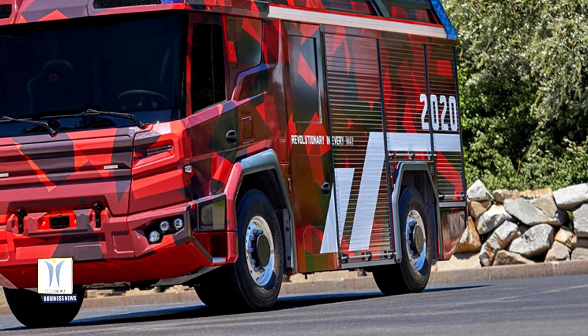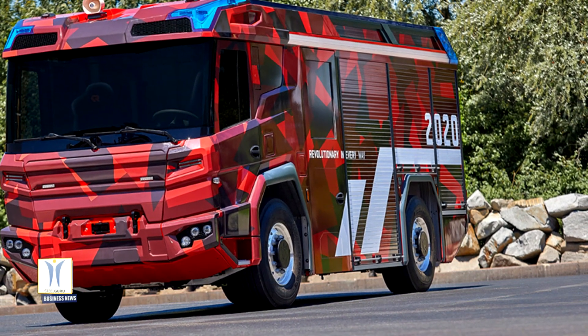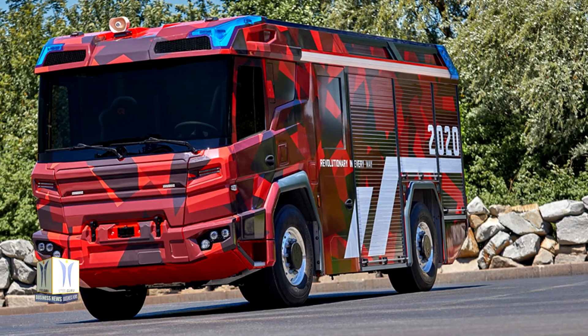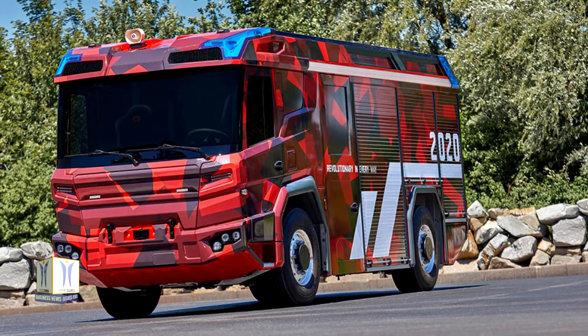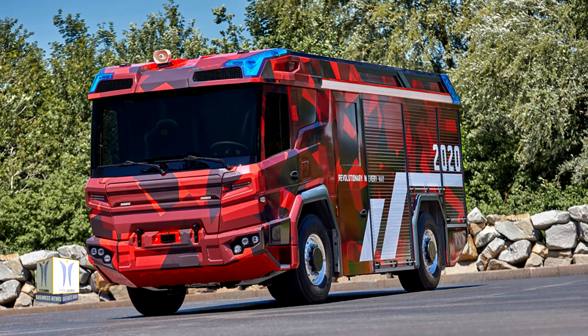The truck's energy storage system allows for an all-electric journey with ample time for operation at the rescue location. In addition, there is a backup diesel engine on board, providing sufficient energy supply should the journey or operation take longer.